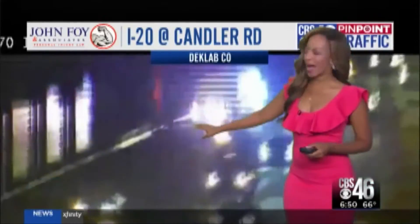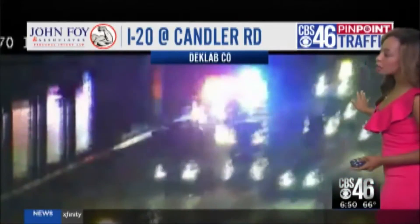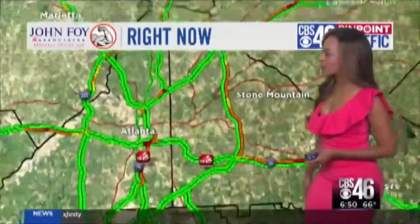This is a live look at 20 by Candler. You can see there's an accident blocking one lane. Speeds on 20 slowing down into the 30s for the most part for folks trying to make their way into town right now, heading westbound. That accident is in the westbound lane.